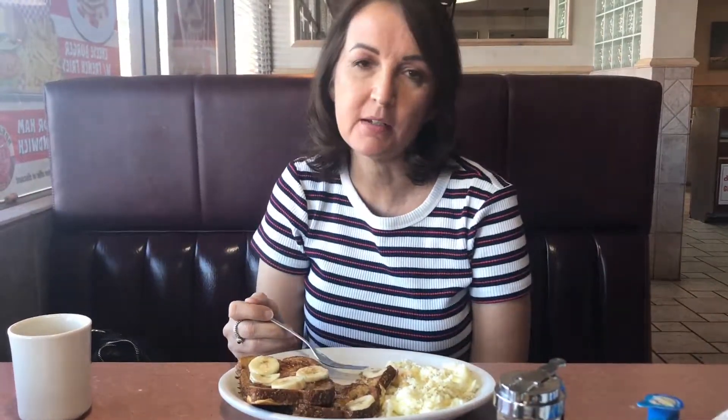So I'm going to try the wheat french toast and I also got the scrambled eggs. Oh my goodness, it's so good. You guys got to try the wheat french toast with the scrambled eggs.